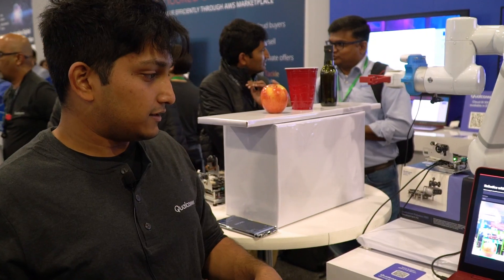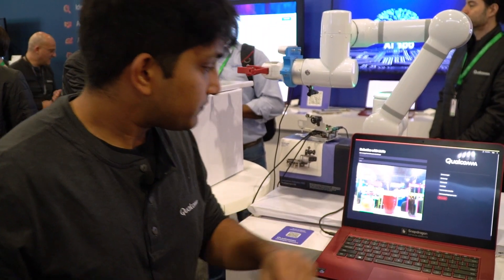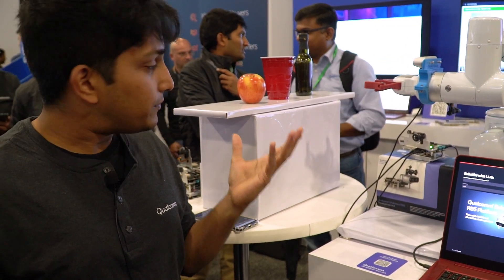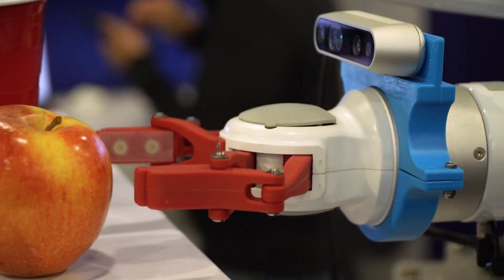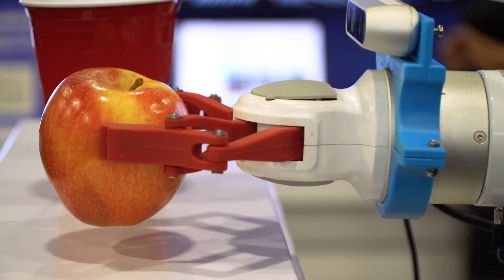So let's see this in action once again. I'm going to give another prompt — maybe 'get me a fruit.' The only fruit on display that would be relevant would be the apple, and therefore the object detection model identifies the apple and picks up the object in 3D space.